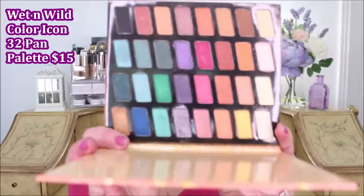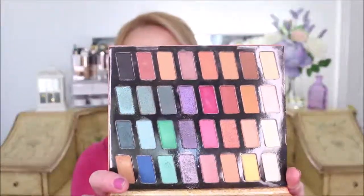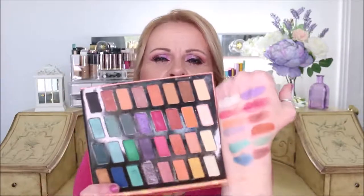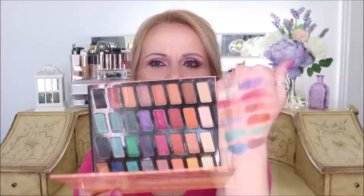The first palette on my list is from Wet n Wild — their Color Icon 32-pan eyeshadow palette. If you love the Color Icon formula from the 10-pans or 4-pans, you're going to absolutely love this. For the price — I think it was around $15 — you're getting such good quality and such a gamut of colors. I've swatched several colors here; they are so easy to blend and very pigmented. It's so versatile: there's a whole color scheme perfect for spring, plus a huge row of neutrals and cool-tone neutrals.